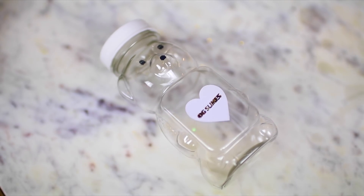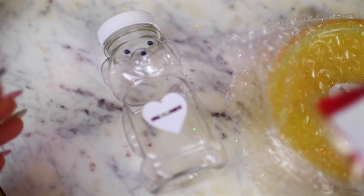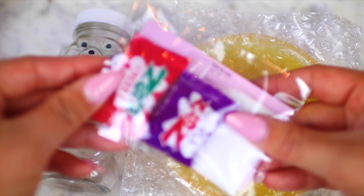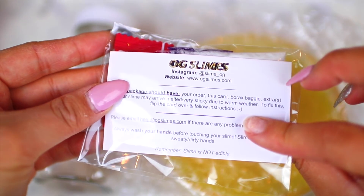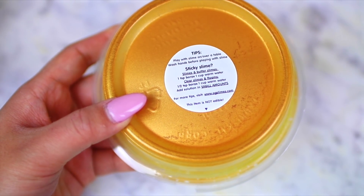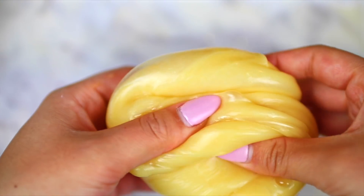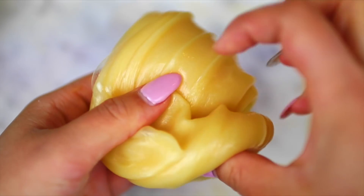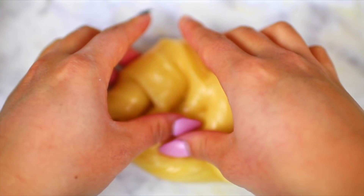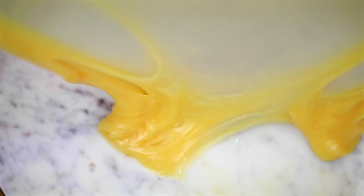And lastly we have a slime from OG Slimes. This is called Golden Honey Bear and it came with a 6-ounce container of slime and a free plastic bear container, which is so cute. I really love the packaging — it was so nice, and I love how they put the tips on the bottom of the container. I haven't seen that before and I thought it was really creative. The texture of this slime is amazing — it's a thick slime, very stretchy and clicky, and it's honey scented. The scent is really light and it just has the perfect honey scent.